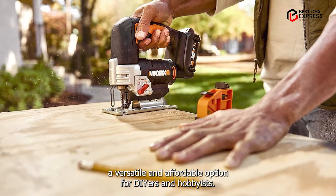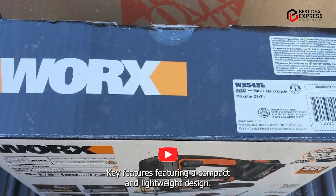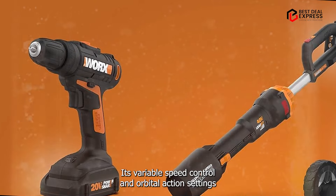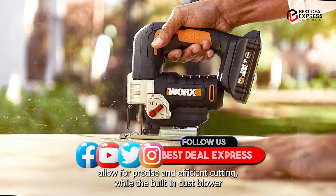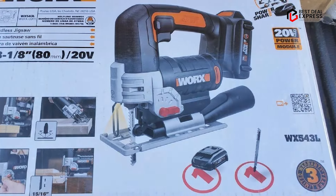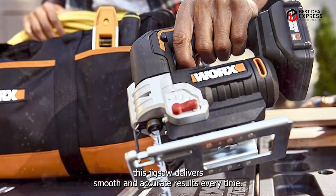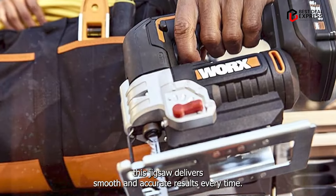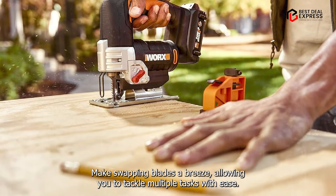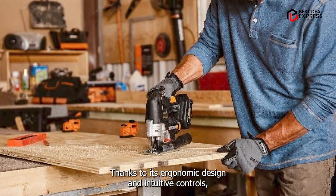Taking our fourth spot is the WORX Cordless Jigsaw, a versatile and affordable option for DIYers and hobbyists. Featuring a compact and lightweight design, it's perfect for a wide range of cutting tasks. Its variable speed control and orbital action settings allow for precise and efficient cutting, while the built-in dust blower keeps your work area clean. Whether you're cutting through wood, metal, or plastic, this jigsaw delivers smooth and accurate results every time, with a tool-free blade change system for added convenience.